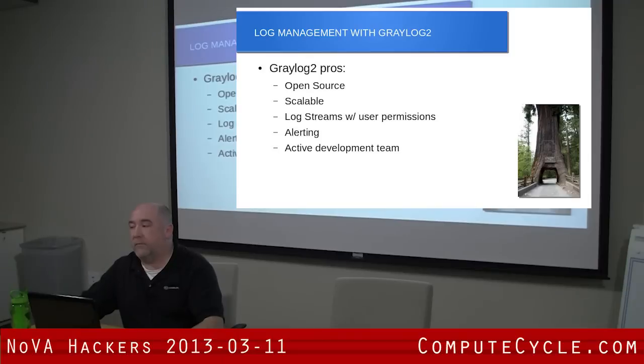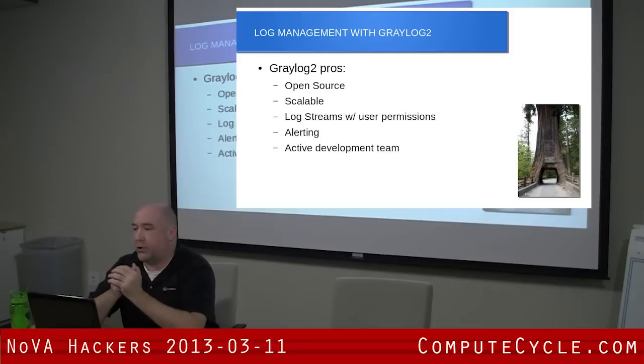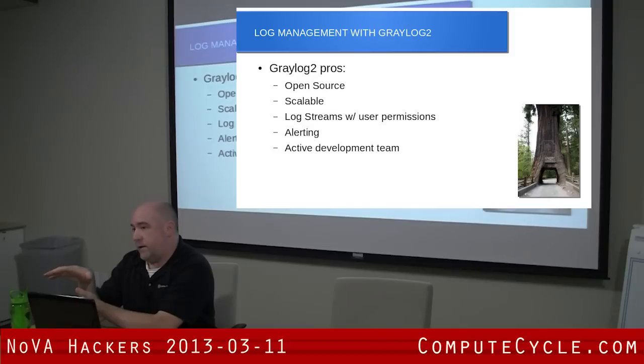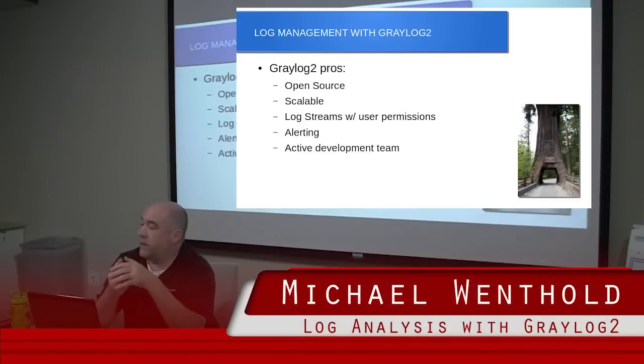Log streams are great. A log stream is basically just a defined search — you put in searches on different fields and everything that meets that criteria winds up in that stream. The user permissions are good because you can create user accounts that only have permissions for particular streams. For example, with our telecom team, we want them to be able to see all the switch traffic, but we don't want them to see everything else. So we define that stream, create their accounts, they log in, and that's all they see.